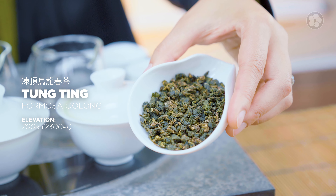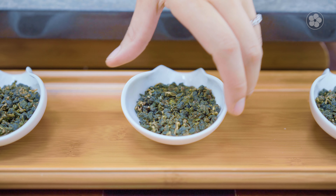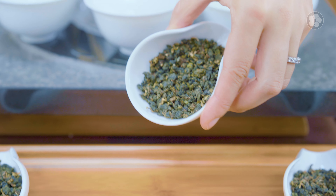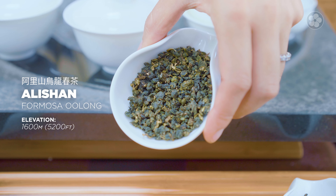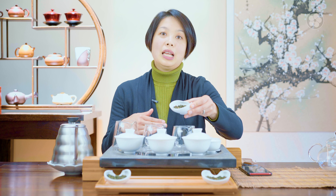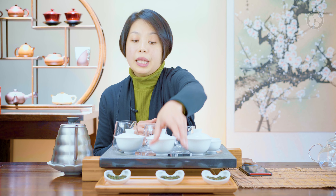The three teas are Dong Ding from Nantou, harvested at 700 meters, which is only about 2,000 feet. The one in the middle is a true high mountain oolong — oftentimes high mountain oolong refers to any Formosa Oolong, but a true high mountain starts at about 1,600 meters. Alishan is the most famous mountain range, at about 5,000 feet. And the holy grail of Formosa Oolong is Da Yuling, near Lishan, at 2,600 meters — basically close to 9,000 feet.